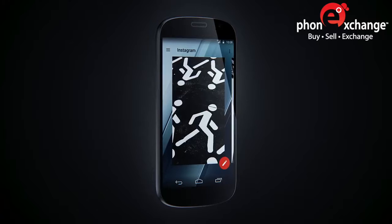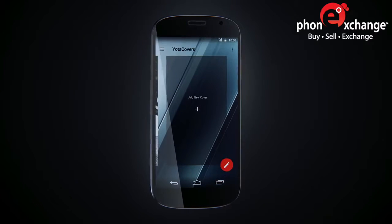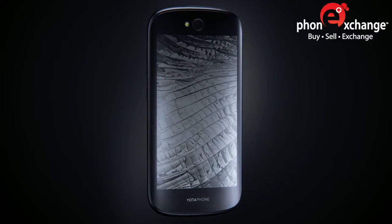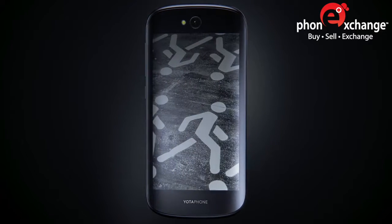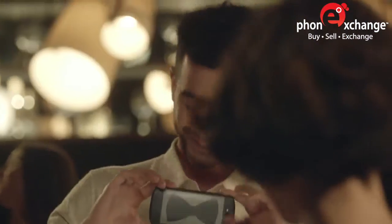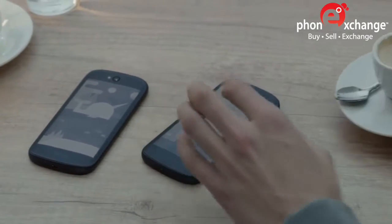Anything can become a cover — dynamic wallpaper from the YottaCast collection, a family picture, or an entire slideshow. Decide how you want your phone to be. Yotta Phone is an extension of who you are. Adopt a new look whenever the mood strikes.